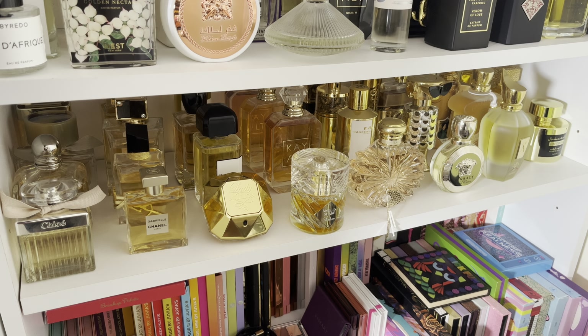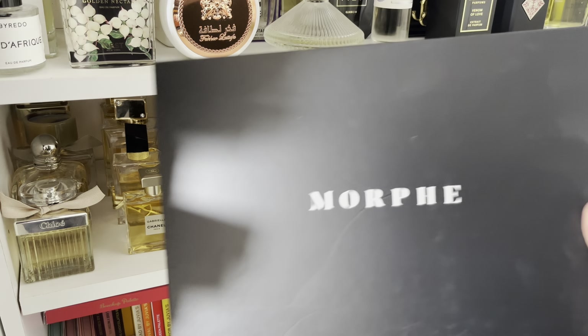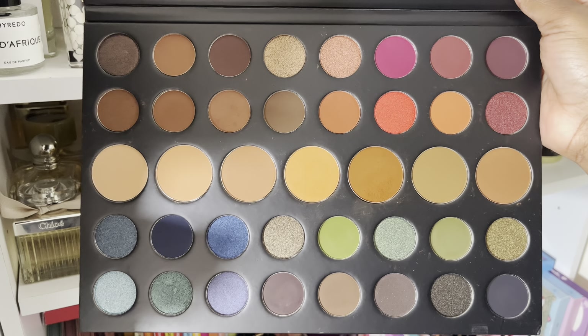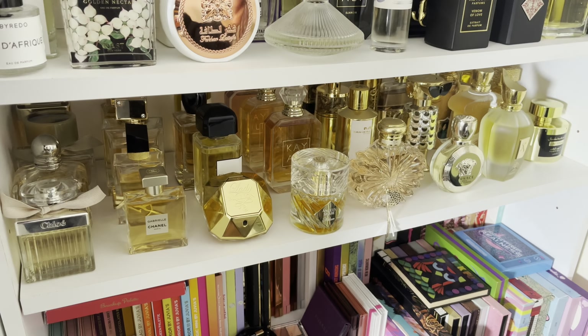Morphe 18F — this one I do like. But I do have the Norvina palette, which I've likened to it, and then I have another Morphe one that has lilacs in it. So it's a really good palette to have, and I've used it a few times — the quality is great. Again, it's just because I've got similar tones, so I really don't need to keep it.